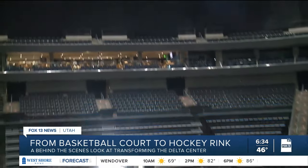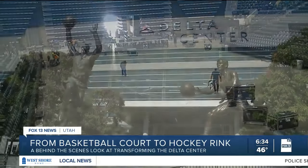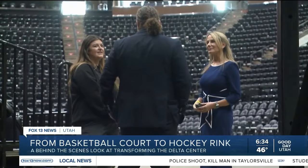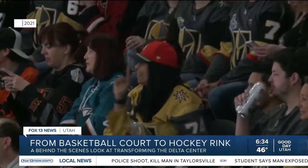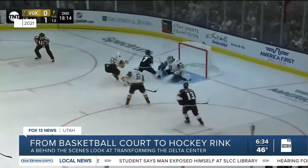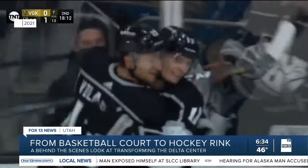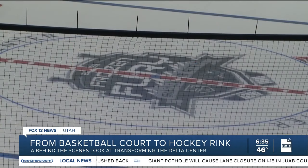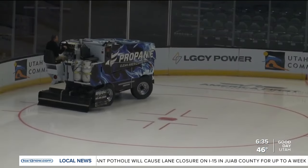Everything must be perfect, and player safety is the top priority. When it all comes together behind the scenes, the Delta Center's versatility and the dedicated team behind it create an unforgettable experience for fans. The level that the staff enjoys it, seeing something different that we don't do every day — it's a ton of fun. It's a lot of work, don't get me wrong, but it is fun to do something once a year that's out of the box.